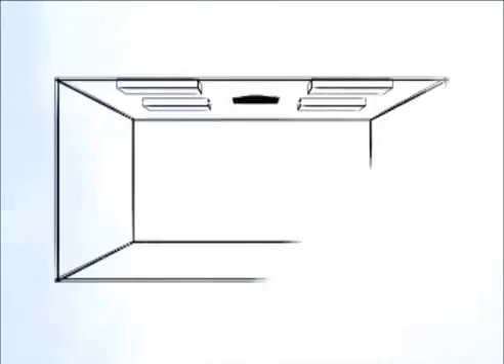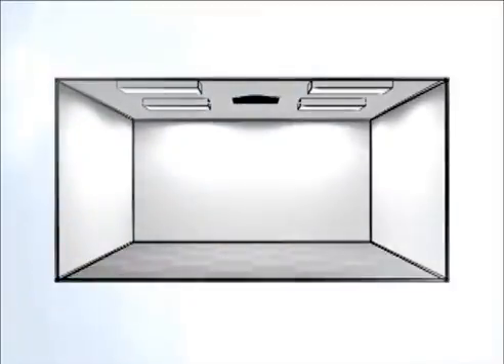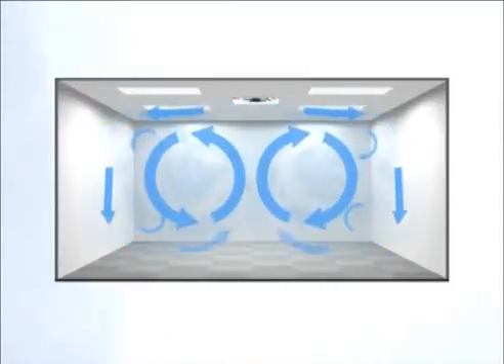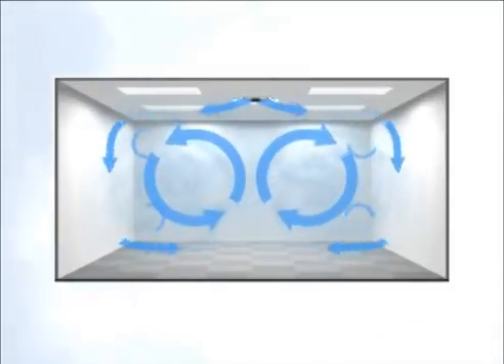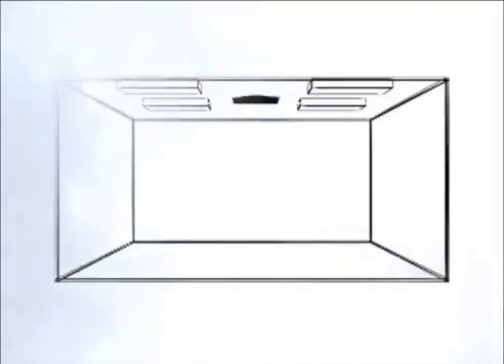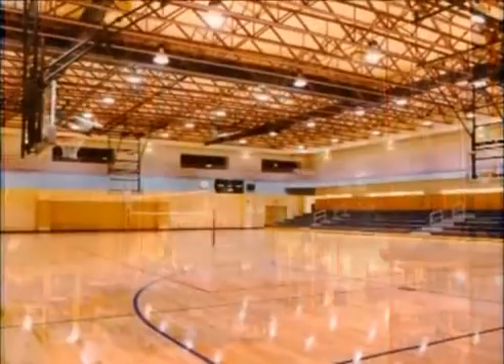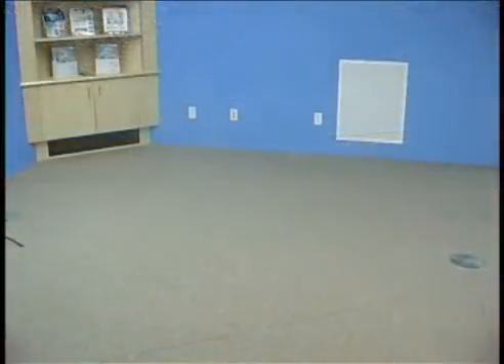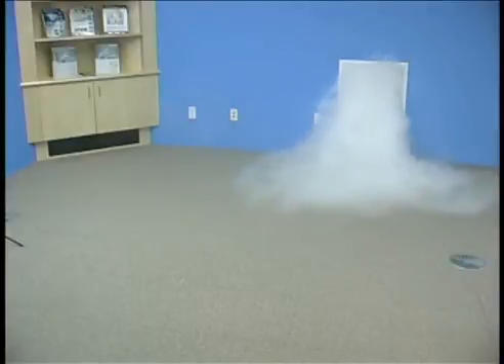One of the benefits of the displacement ventilation system is seen when we look at its energy consumption. In a mixing system, air is introduced into a space at cooler temperatures and higher velocities, usually at ceiling level, and the room air is then mixed equally throughout the entire space. For buildings with higher ceilings and areas such as factories or gymnasiums, the energy needed to adequately cool a space is extensive. With displacement systems, this is reduced in many cases because only the lower levels of the room are cooled.